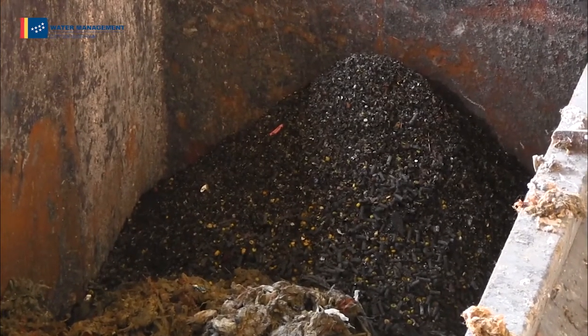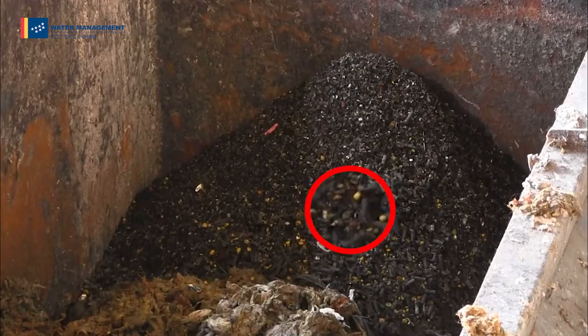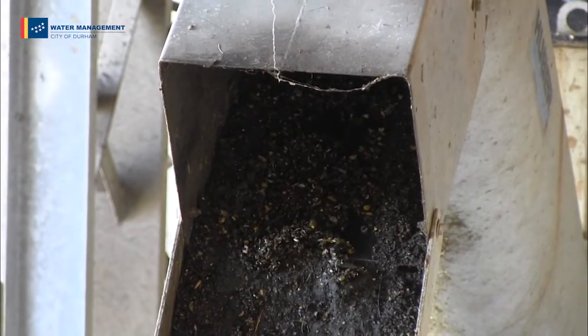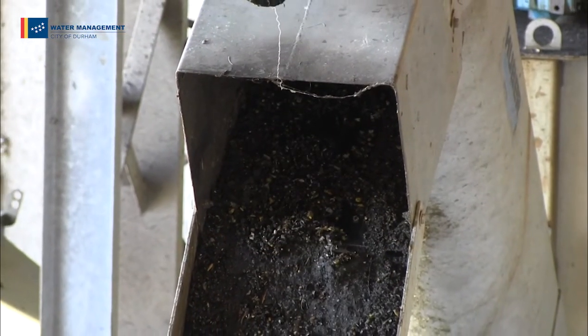If you take a closer look at the grit dumpster, you'll see that it looks a lot like dirty sand with bits of corn. Did you know that we actually don't digest the outer husks of corn kernels? They come out looking pretty much the same as when they went in. Bet you won't look at an ear of corn quite the same way.